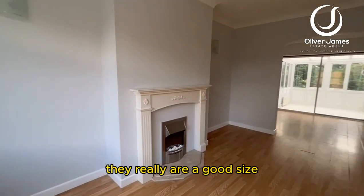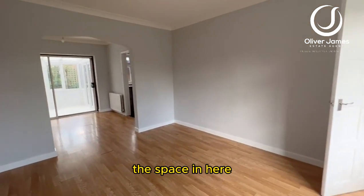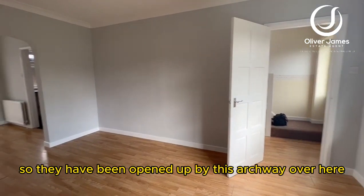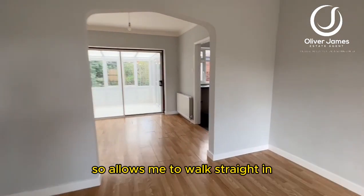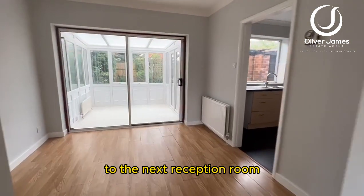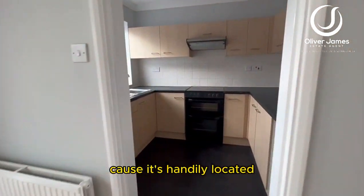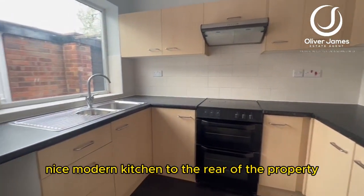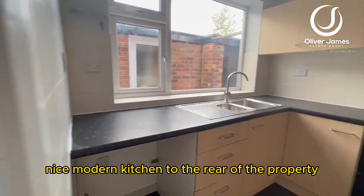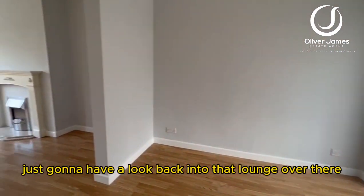Into the main reception rooms — they really are a good size. To give you an even better sense of the space, they've been connected and opened up by this archway, allowing you to walk straight into the next reception room, which I'm presuming will be your dining room, as it's handily located straight off the nice modern kitchen at the rear of the property.